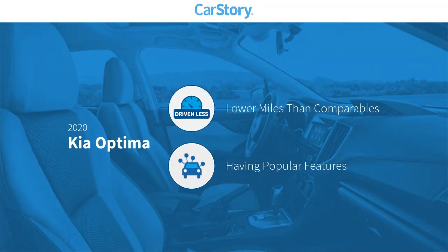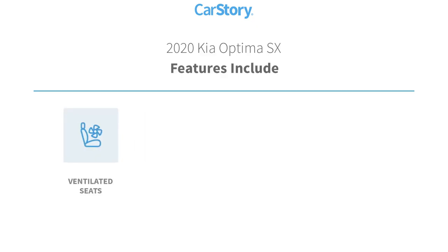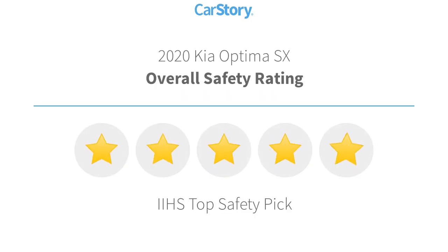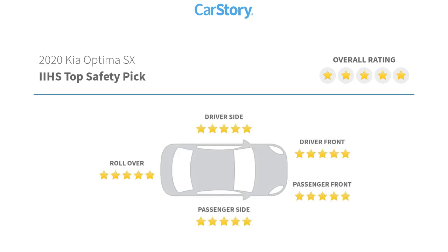Carfax research indicates this vehicle as having lower miles with less wear and tear with popular features. Features also include leather seats, steering wheel controls, MP3, ventilated seats, and it has been listed as an IIHS top safety pick with these ratings.